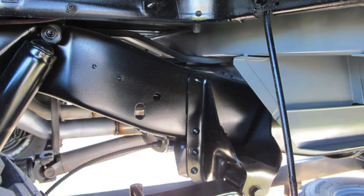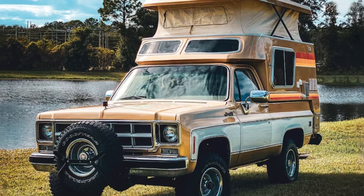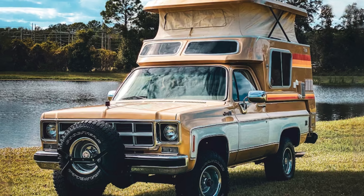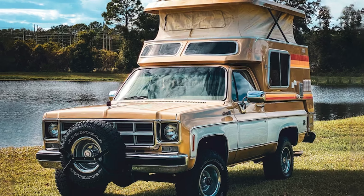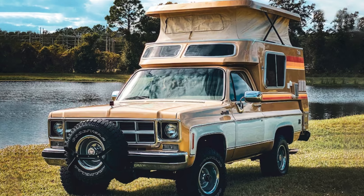Trust us, you won't find anything like this on the road today. Overall, the 1977 GMC Casa Grande 4x4 Camper is a rare gem that any car collector or outdoor enthusiast would love to have in their collection.